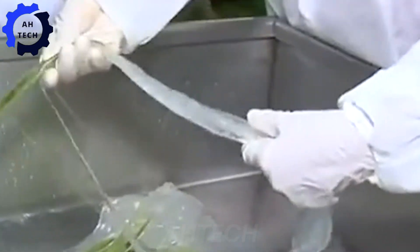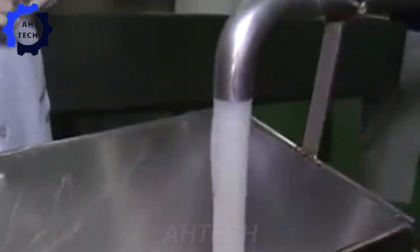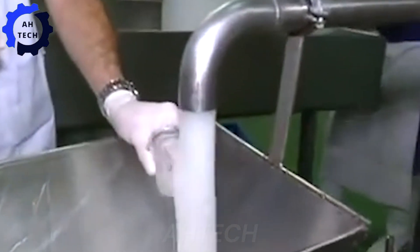Rich in over 200 beneficial ingredients, this gel is the main ingredient in our premium products. The process involves cutting, peeling, and grinding, all of which are meticulously handled to maintain the potency and purity of the gel.